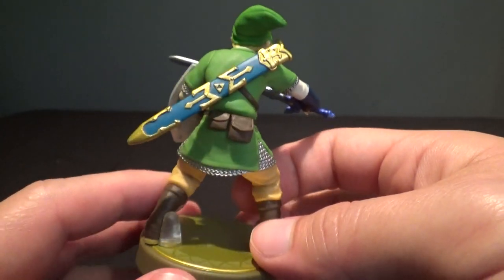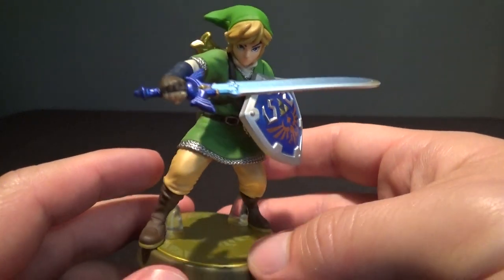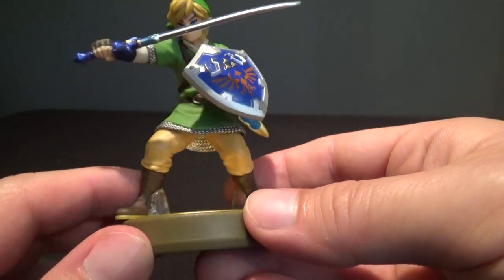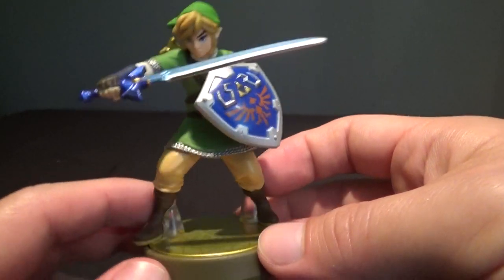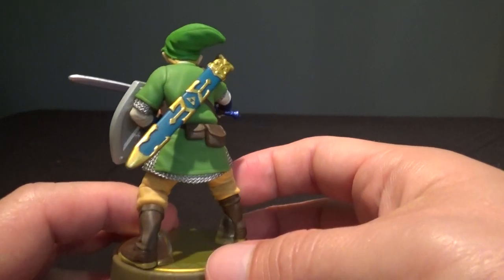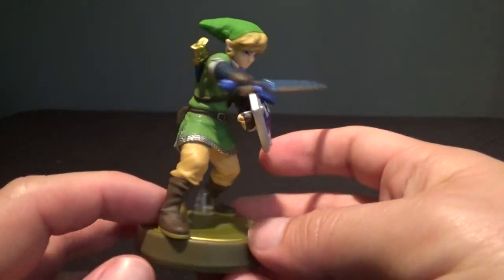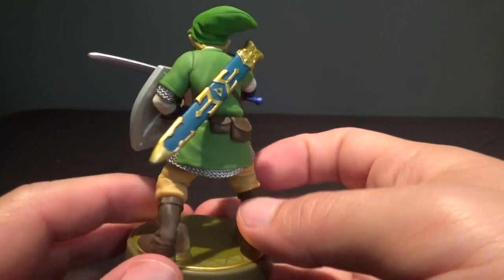Majora's Mask was Best Buy, Twilight Princess was GameStop, which was completely gone and I didn't pre-order it in time. And then this guy was an Amazon exclusive — I never actually saw it for sale on Amazon. I don't know when they put it up or how many they had; it probably sold out instantly. They're a pain in the neck. So anyway, I managed to get them.